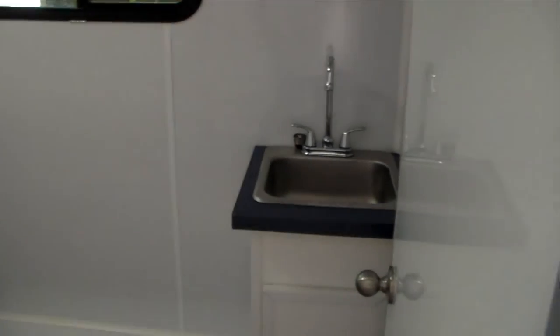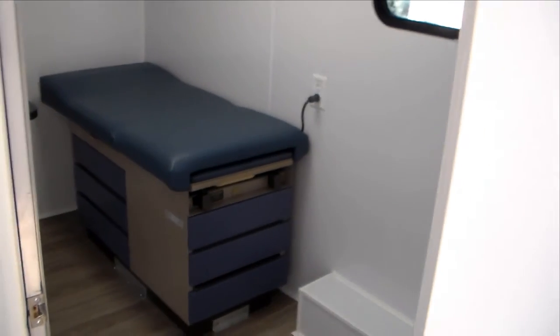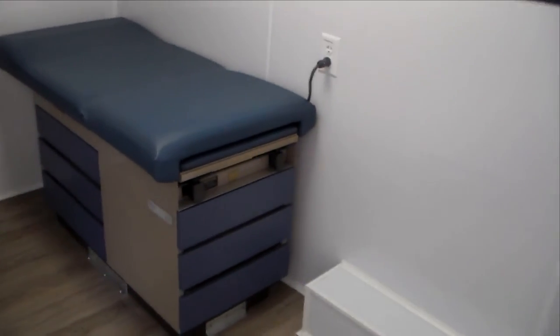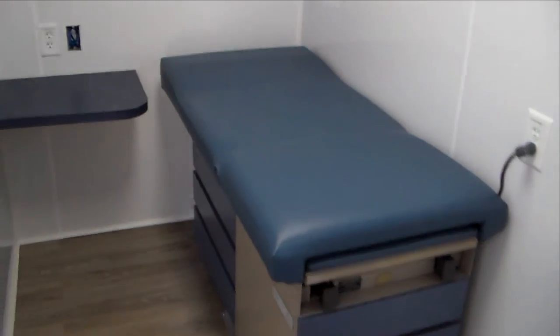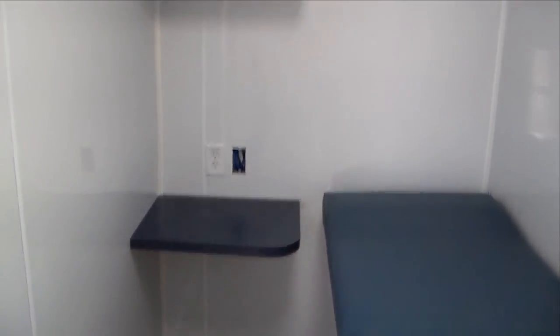In the back corner here we have another full private examination room. You've got your exam bed here, and it's also set up to accommodate another laptop computer, plus more storage.